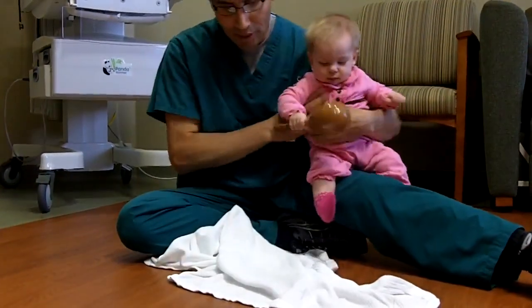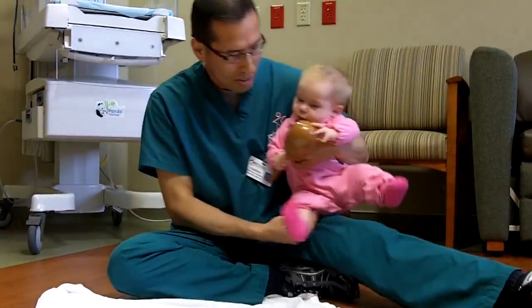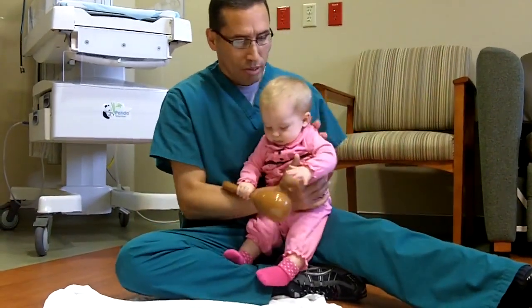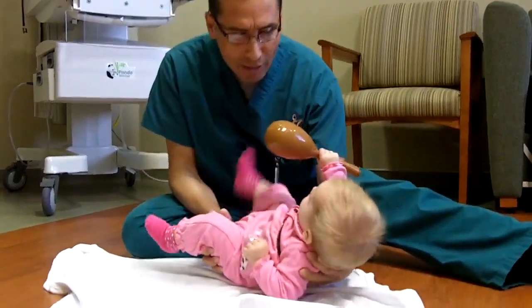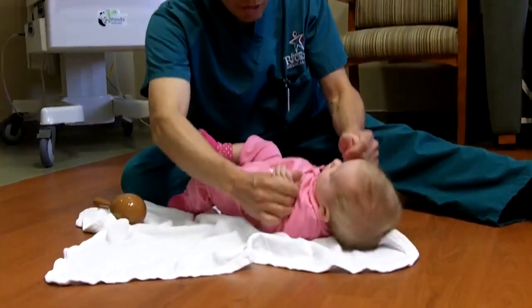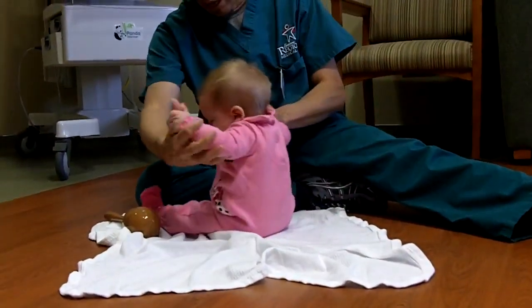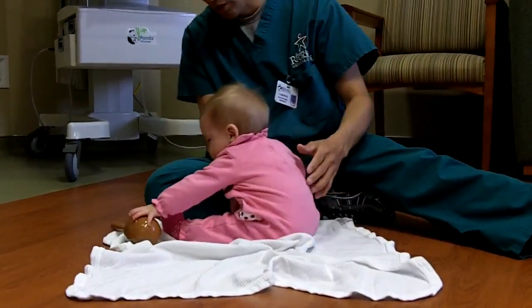So looking at large muscles — gross motor — we're going to look at one more, and then we'll look at fine motor, what she does with her hands. As I take her and put her on her back, I'm going to look at her head control. She keeps her head right in midline as I bring her up, so she's developed good head control, which is what she should be doing.